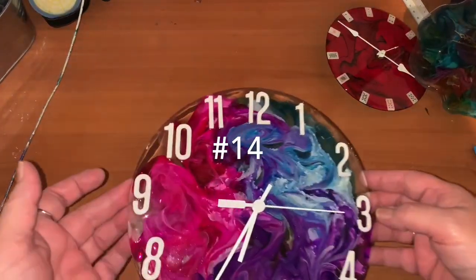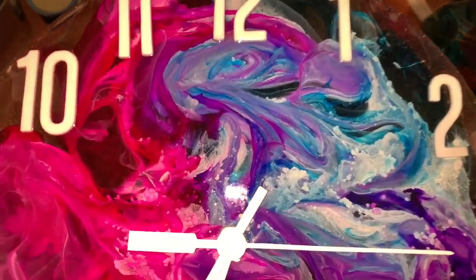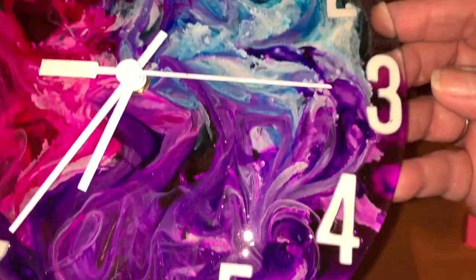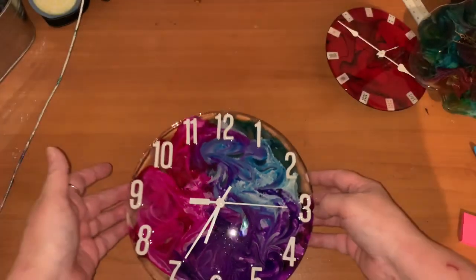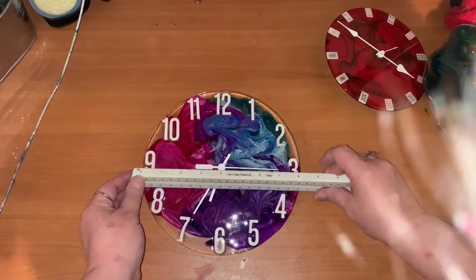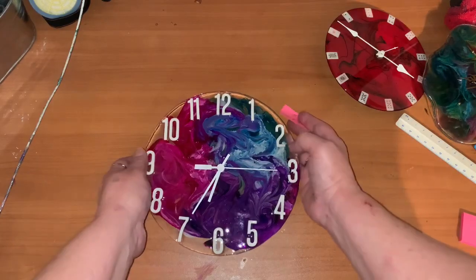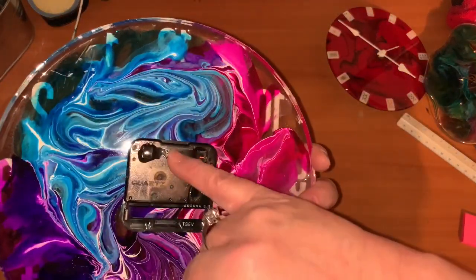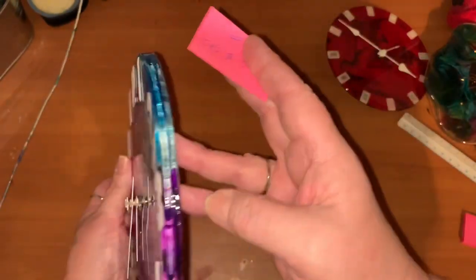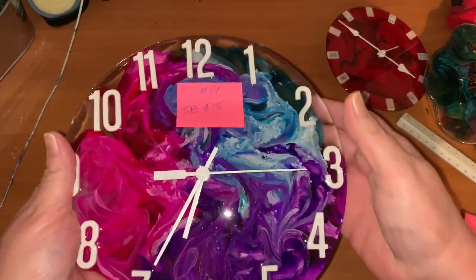This one was a really nice clock I did with alcohol ink and it's just beautiful. It turned out really nice — it's about eight and a half inches round with a hook on the back and the resin mechanism. This is number 14, starting bid fifteen dollars.